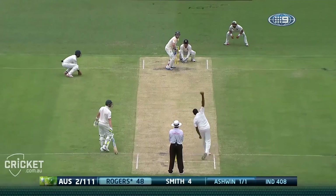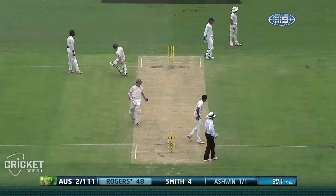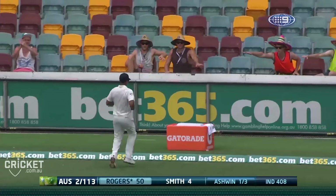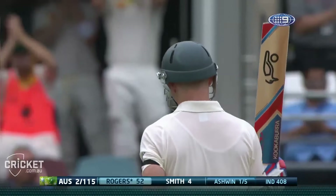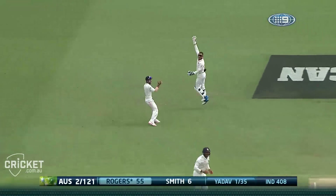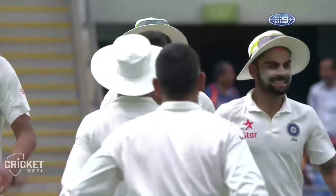It's a good start from Ashwin. He waited on that, Rogers — that's good execution. And that's his 50. He missed out in Adelaide. It's all looking good at the gather. Appealing and given — he's been given. So Chris Rogers, right on the stroke of tea, has been caught down the leg side.